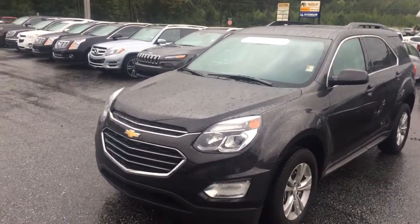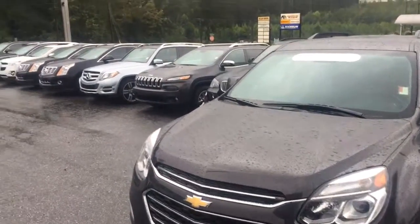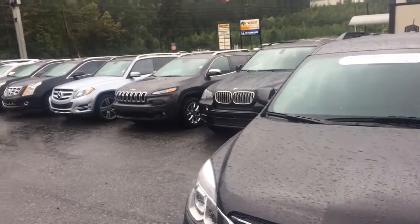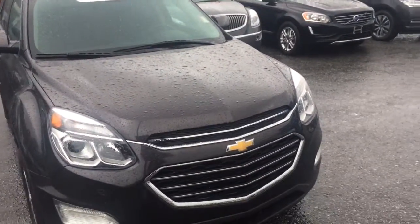Hey Dahlia, this is Brandon Rutherford at Jimmy Britt Chevy. I want to give you a quick walk around of the Chevy Equinox. I know you inquired about the Jeep, said you did some research and weren't too fond of it, so I wanted to show you another option we have out here.